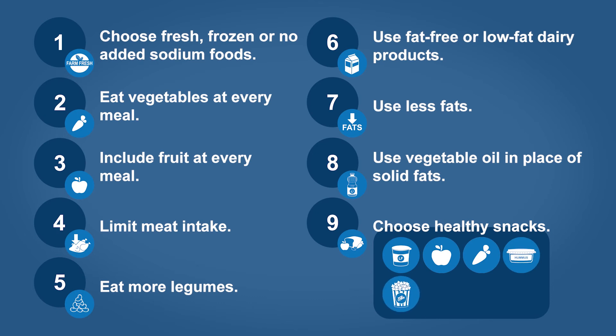Additional snack options include unsalted plain popcorn, homemade whole grain cereal mixes with nuts, seeds, and dried fruit, whole grain crackers with part-skim mozzarella string cheese, and low-fat whole grain pretzels.